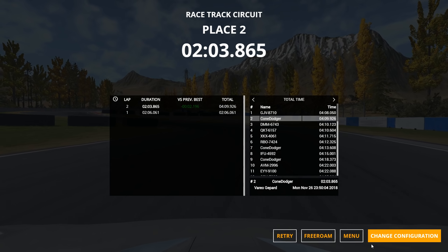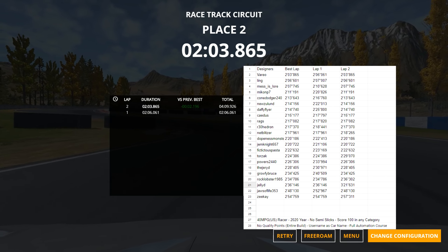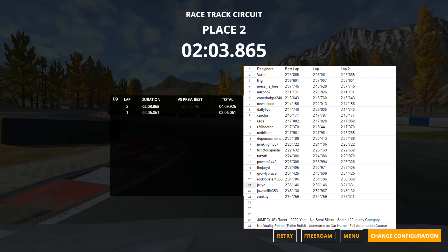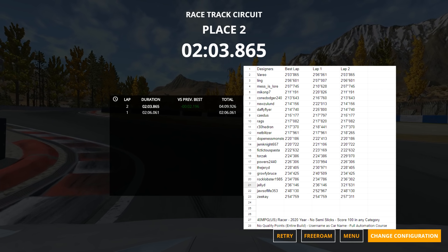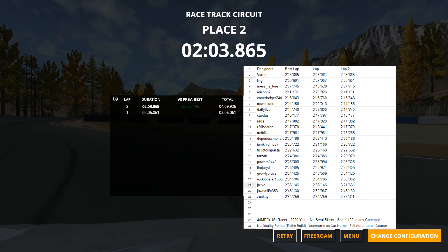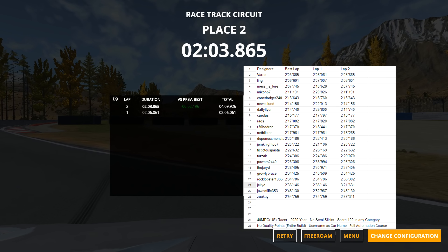A 2:03.8 — I've got to look because I think that's miles ahead of most of the rest. Yeah, a 2:03.8 is three seconds faster than the fastest car that we tested. What an absolute crime of me to have not tested this car on the day. But still very impressive.